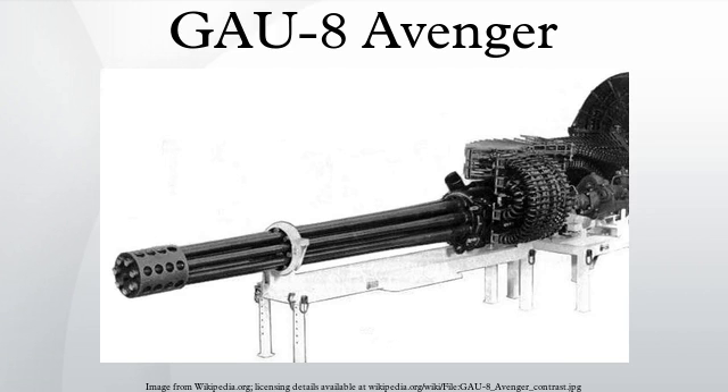The General Electric GAU-8/A Avenger is a 30mm hydraulically driven 7-barrel Gatling-type cannon typically mounted to the United States Air Force's Fairchild Republic A-10 Thunderbolt II. Designed specifically for the anti-tank role, the Avenger delivers very powerful rounds at a high rate of fire. The GAU-8/A is also mounted to the Goalkeeper CIWS.